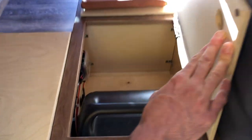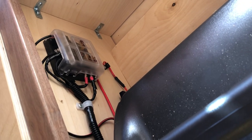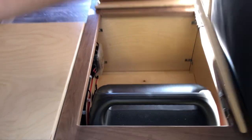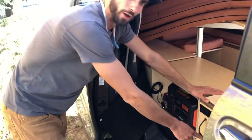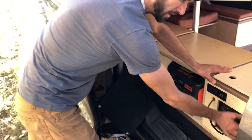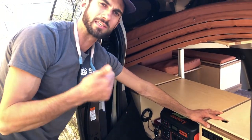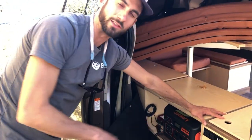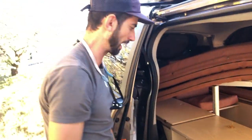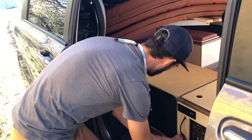This is the fuse box for all the DC appliances — you've got the two light zones as well as the WeBoost signal booster. Off this battery, the fridge is also running on AC power, so this Jackery is committed to the permanent appliances: the lights, the signal booster, and the refrigerator. The other battery is committed to everything else she might want to plug in while traveling.